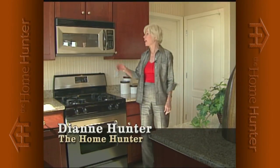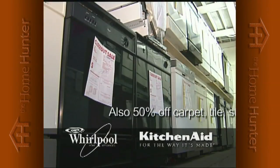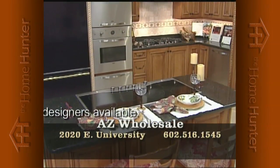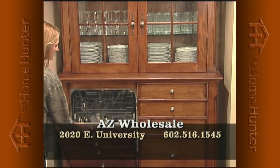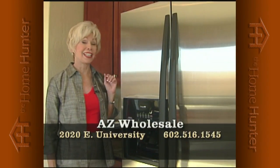When you're shopping for a new home, everyone needs appliances, and do we have a deal for you. Arizona Wholesale is the largest Whirlpool and KitchenAid distributor to home builders. They have hundreds of model home returns — wrong color, model, or small dent — now offered to the public at phenomenal savings, up to 50% off retail. All new, full factory warranty. Warehouse location at 2020 East University. Call 602-516-1545. Why would you pay full price when you can get a deal like this?